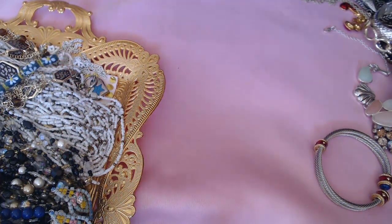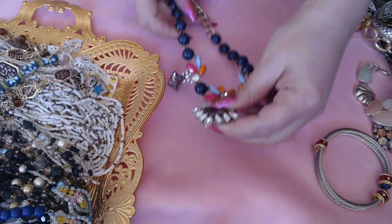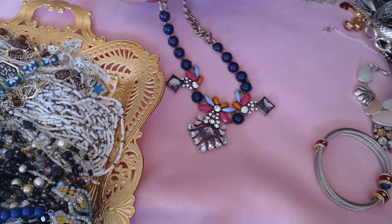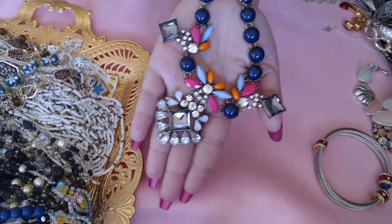Let me know if you like anything in here and if you want me to bring it to auction, I will pull it out. Oh, look at this — how pretty. This one is a J. Crew, really pretty piece.